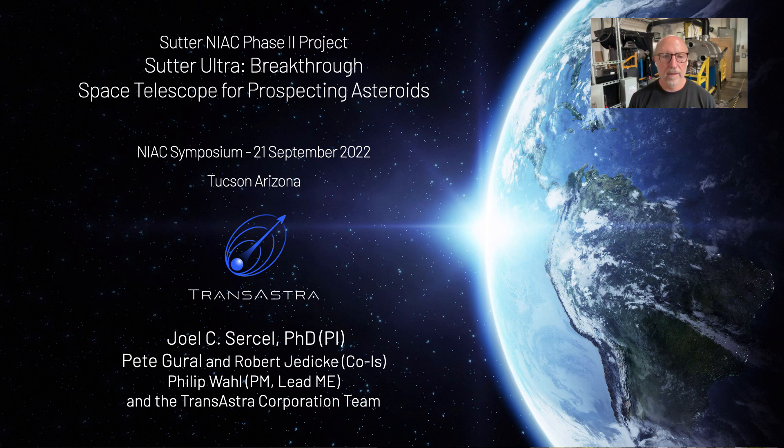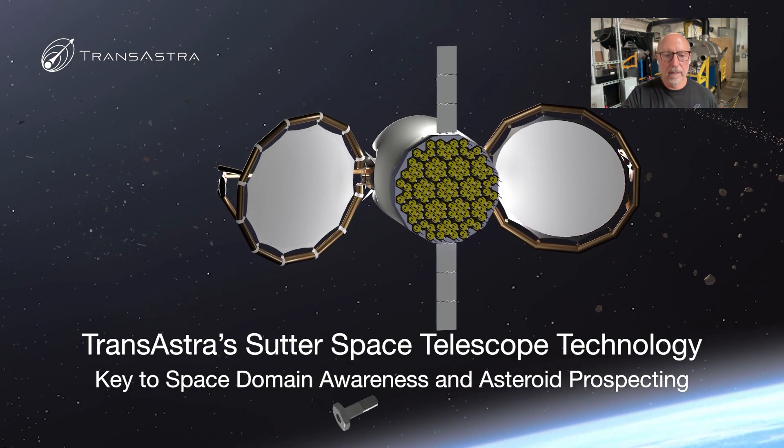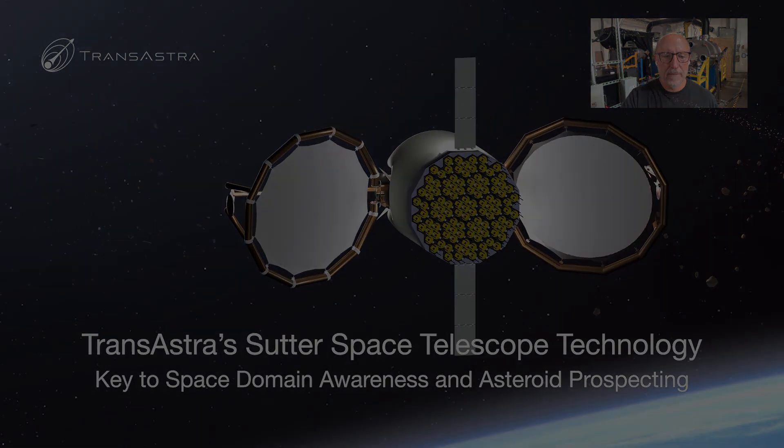Hi, I'm Joel Sersel, PI of the NIAC Phase II Project Sutter Ultra, Breakthrough Space Telescope for Prospecting Asteroids. My co-Is are Mr. Pete Gurell of Gurell Software and Professor Robert Jedeke of the University of Hawaii Institute for Astronomy. Project manager is Mr. Phil Wall of TransAstra, and Phil is also the lead mechanical engineer. I'd like to start this presentation by showing you some clips of a video we made that describes the Sutter concept.